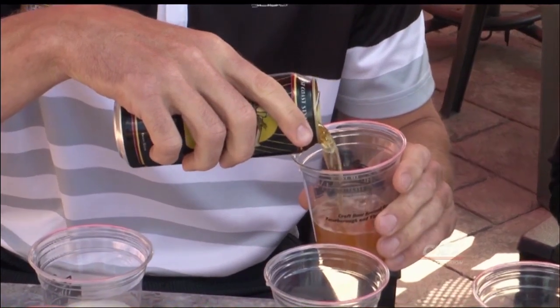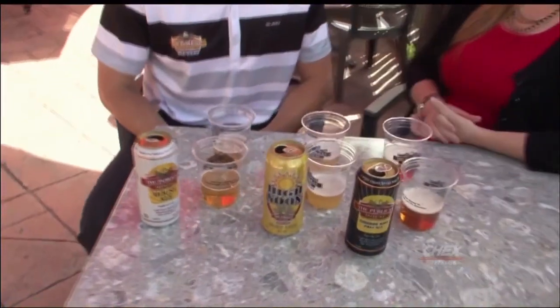I'm back here at the Publican House Brewery, and I'm with Matt Phillips, one of the owners, and we're going to take a look at the different beers that they have. So Matt, tell me, what are the beers that you have?